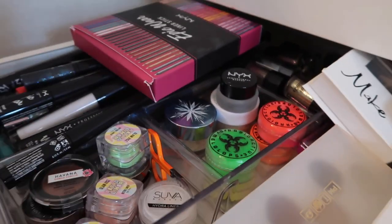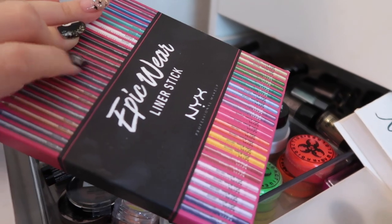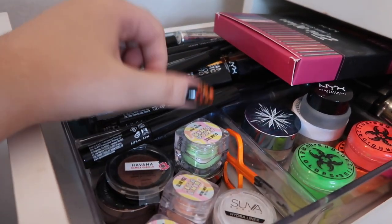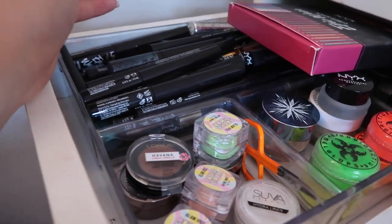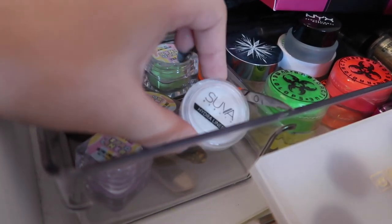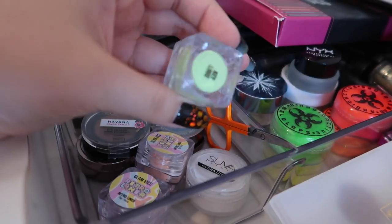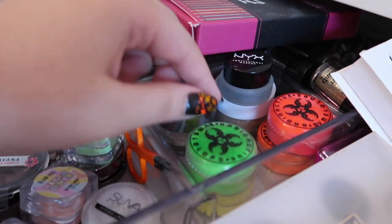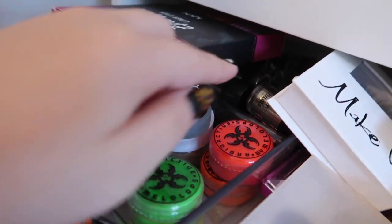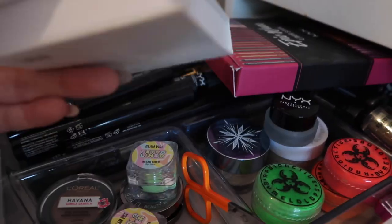Now for my eye makeup products — I'll show the palettes in a separate video. I have eyeliners here; I received these Epic Wear liner sticks in a PR package and they're amazing quality. I have quite a few NYX products because of PR, some Urban Decay liners, and water-activated liners including the Suva Beauty one and Glam Vice ones in pastel shades I bought recently this year.